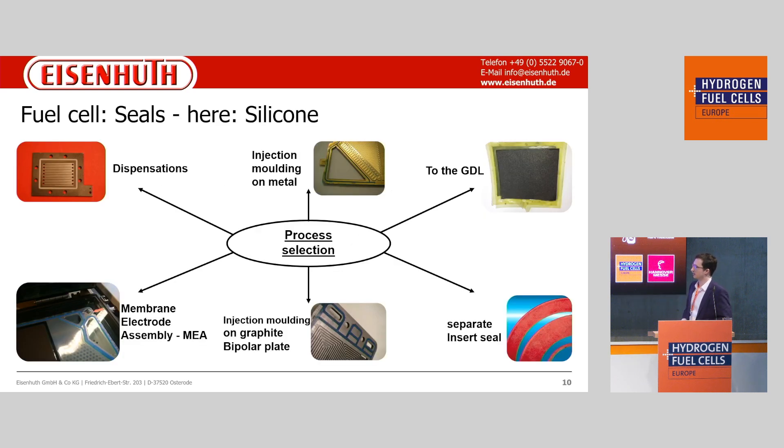The next part covers how we stick the bipolar plates and seals together. We see some opportunities and process options — for example, gasket dispensing in the left corner using a robot. Alternatively, we can put the ready-to-use plate into an injection molding machine and then mold the gasket into the gap of the bipolar plate, resulting in a full bipolar plate with the sealing integrated, so we can assemble everything together into a stack.